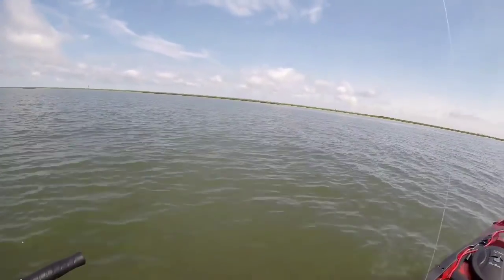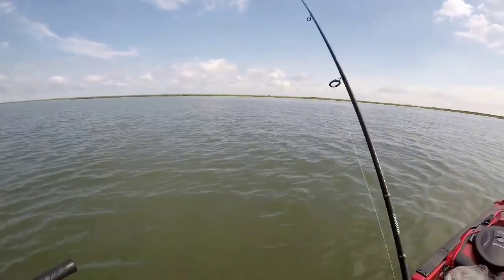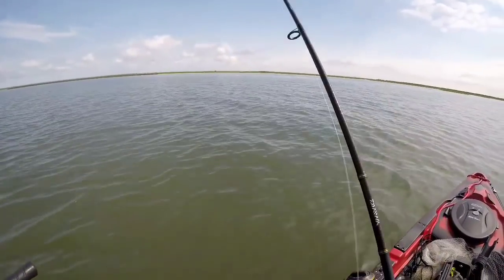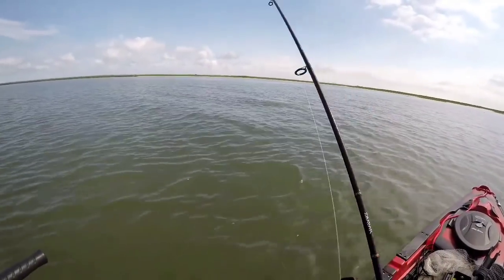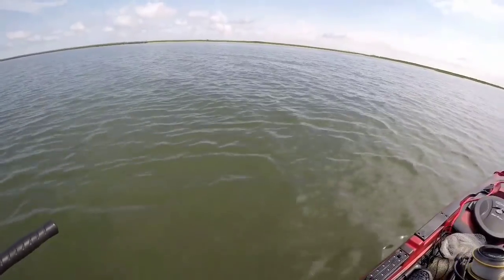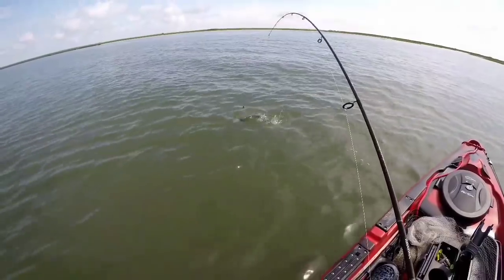There's one, got him. Shaking a lot — the head. I can do a lot of head shake. That's a small redfish. I can see it. Might be a trout. Yeah, it's a nice trout, guys. First fish of the day, so that's a good one.